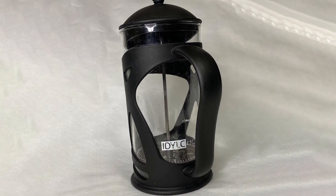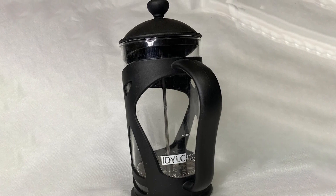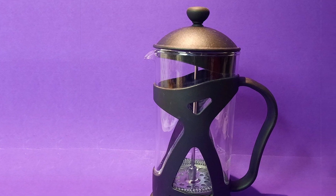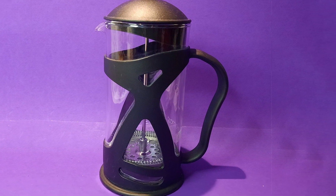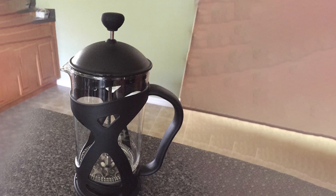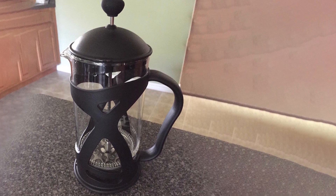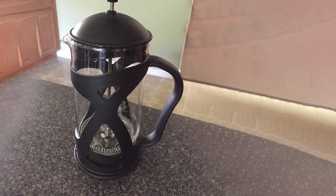To ensure your coffee-making experience is always top-notch, the set includes a replacement filter screen, a Kona manual coffee grinder, and a coffee scoop. Whether you are a seasoned coffee connoisseur or a beginner just starting to explore the world of coffee, this kit simplifies the process into five easy steps. Prepare yourself for a journey through the lush coffee plantations of Hawaii with every sip.